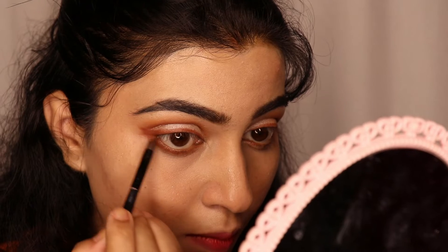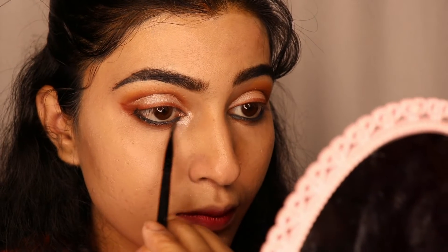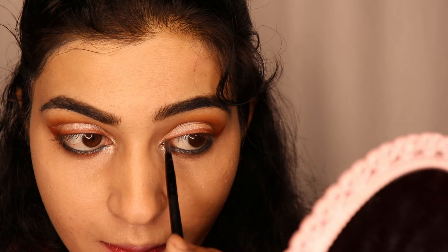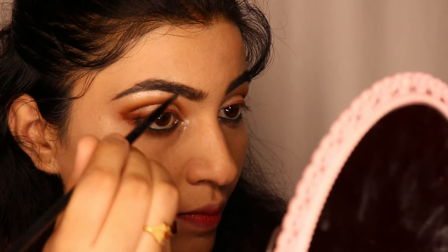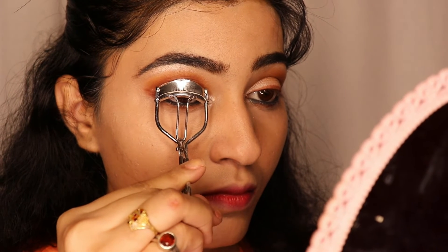I will also apply the same brown shade on the lower lash line. After blending everything, I am using Nykaa Kajal. I will apply a shimmery shade on the brow bone and inner eye corner. Now I will curl my lashes.